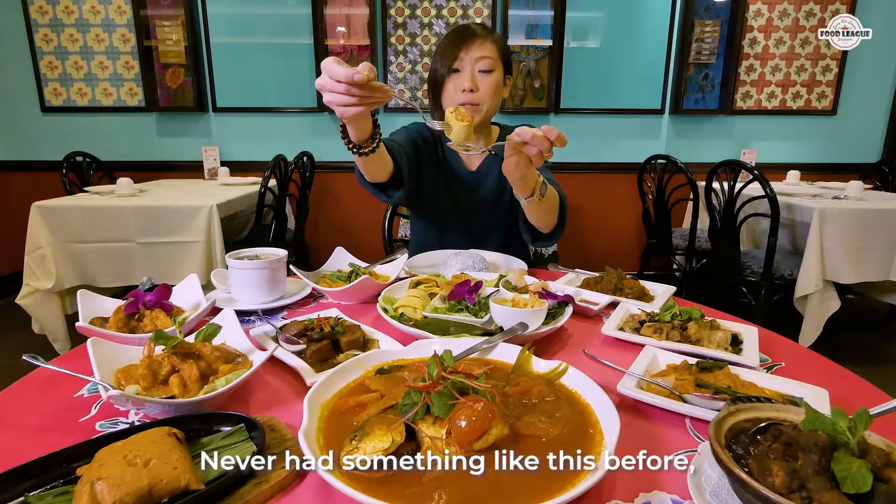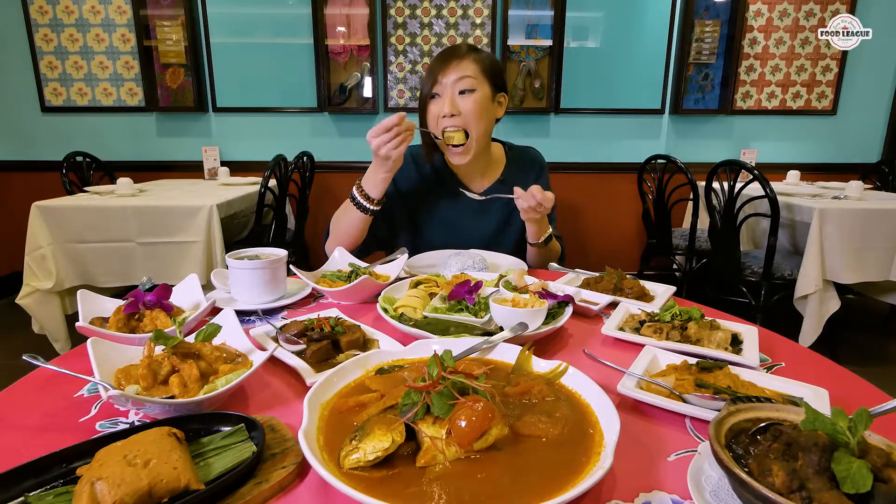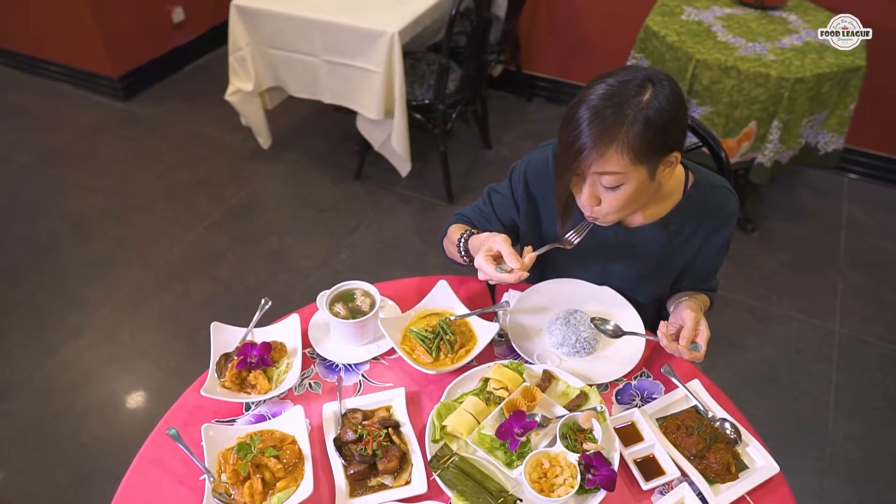Look at that — I've never had something like this before. Let's try this. Mmm.